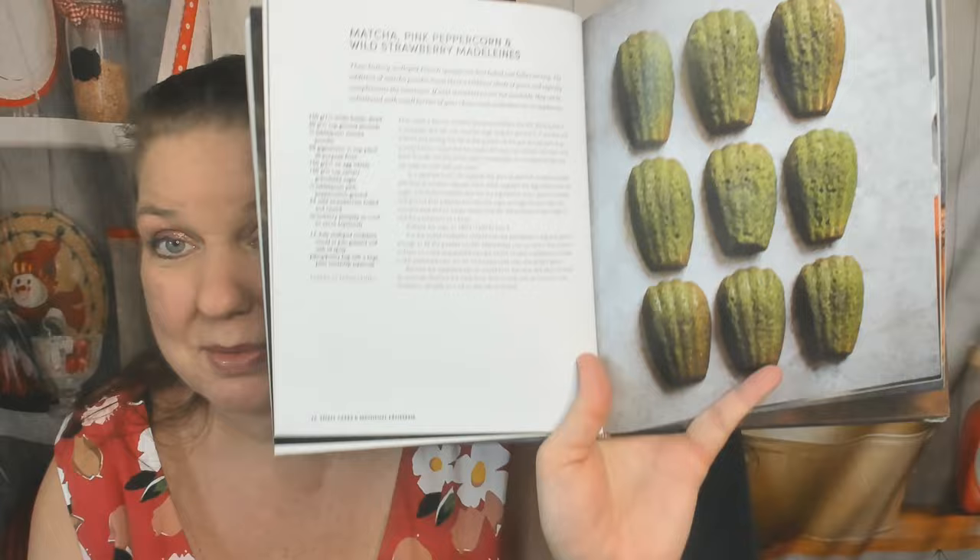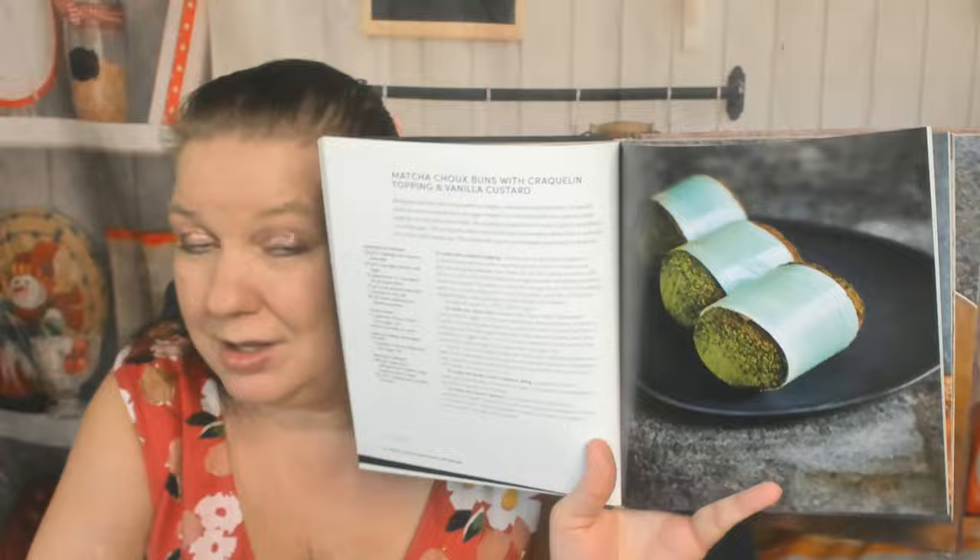Matcha, pink peppercorn, and wild strawberry madeleines — wow! Not sure I could get a kid to eat those green madeleines, but you never know. A mont blanc — I just looked through another Japanese dessert book and they all had mont blancs, must be a thing. Tonka bean, milk chocolate, and raspberry dessert with step-by-step photos. Matcha choux buns with cracklin topping and vanilla custard — this is above my pay grade.